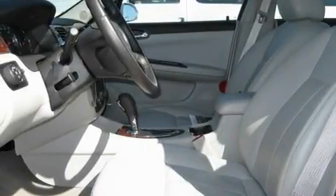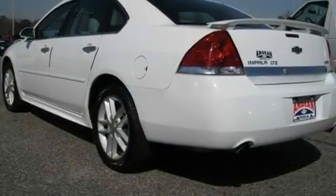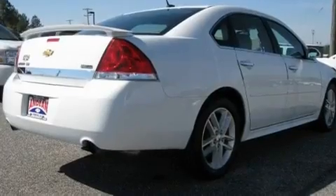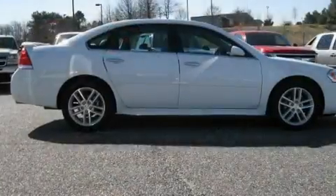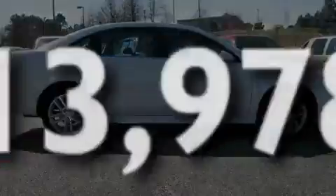Its top features include heated seats, air conditioning with automatic climate control, Bluetooth cell phone integration, a premium audio system, leather seats, performance tires, aluminum wheels, a low-tire pressure indicator, cruise control, and this vehicle has fewer than 14,000 miles on the odometer.